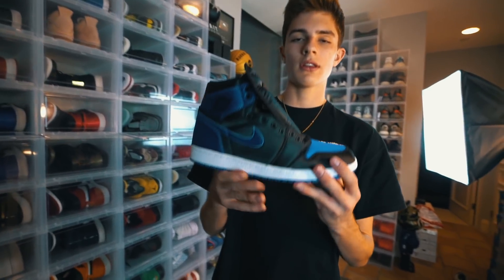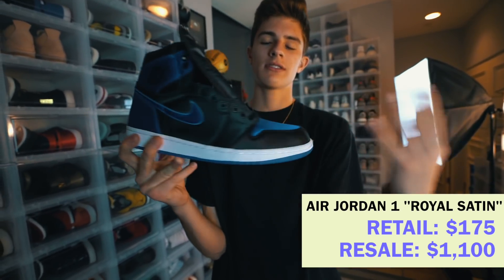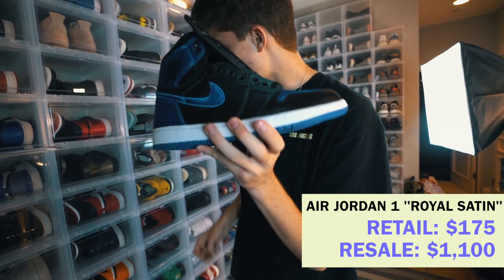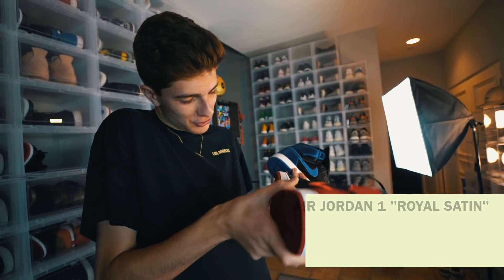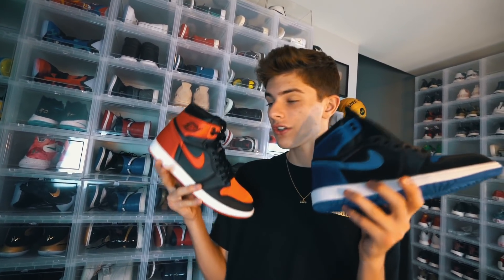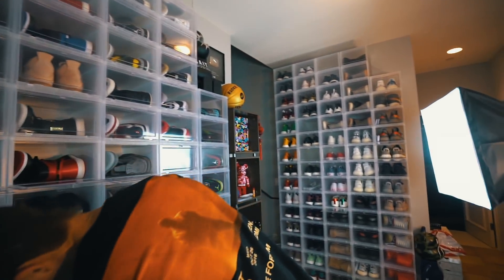Another really really crazy Jordan One — the Air Jordan 1 Satin. This is the Royal colorway and this is the Bred colorway. These are numbered out of 700, and these are numbered out of 500. That's pretty crazy — it's just like a special edition Jordan One.